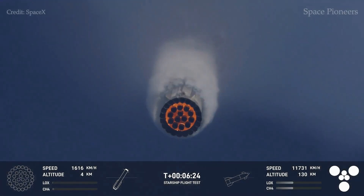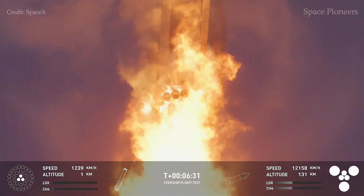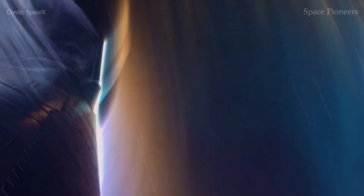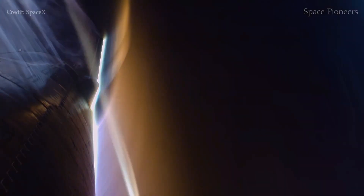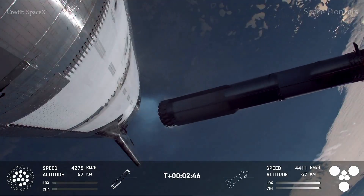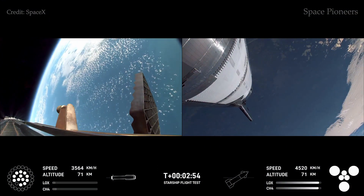Despite the setback, Musk was optimistic, stating there's no indication the next launch will be delayed beyond next month. SpaceX will address the issue by implementing fire suppression systems in that area and increasing venting capacity. This mission also showcased some of Starship's newest hardware upgrades: the propulsion system now holds 25% more propellant, offering extended mission capabilities and greater payload capacity. Additionally, the forward flaps received a redesign to improve heat resistance during reentry, underlining SpaceX's commitment to making Starship a game-changing vehicle for space exploration and colonization.